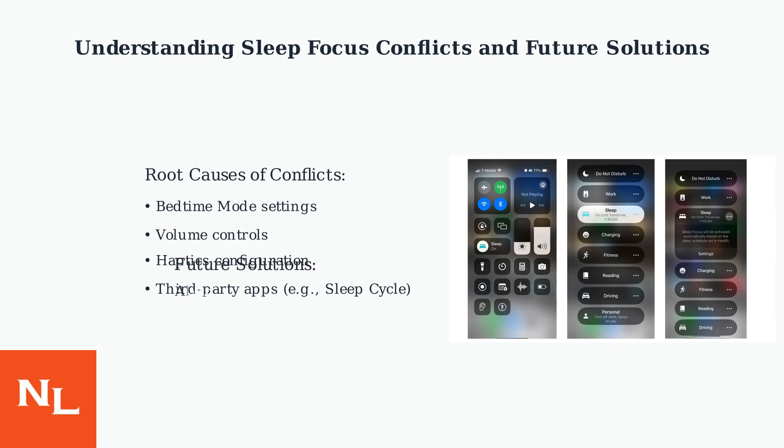Future iOS versions may include AI-driven personalization to prevent muting issues and auto-fix prompts. In the meantime, be mindful of app compatibility, and user feedback suggests the vast majority of users are no longer having this issue.